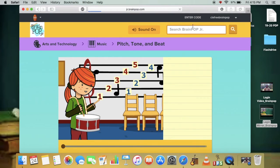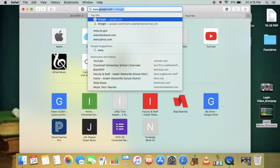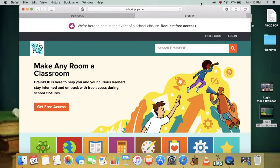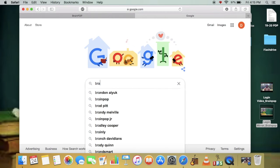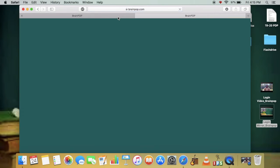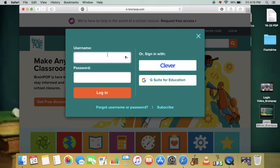Let me log out and we'll take a look at logging into BrainPop for the 4th and 5th graders. Again, you can go to the address bar and simply type in www.brainpop.com. Or if you open the search engine — Google — you can type in BrainPop from there. Either option should get you to the same place. Log in with the same credentials: CLE Free BrainPop, and the password is again GoCults1.